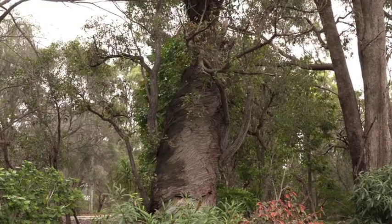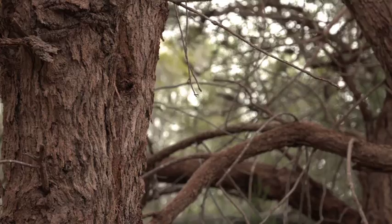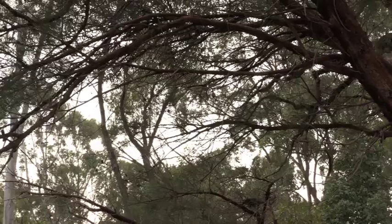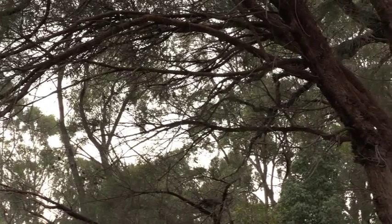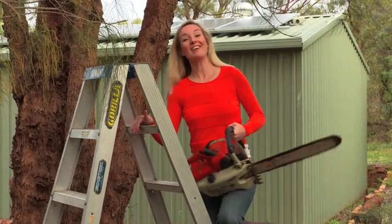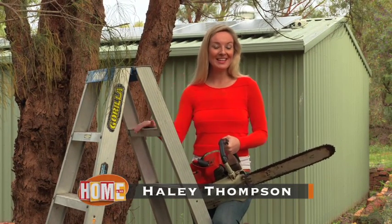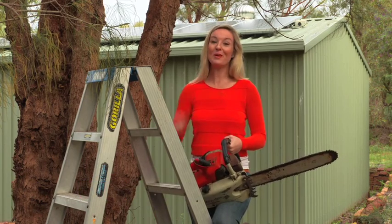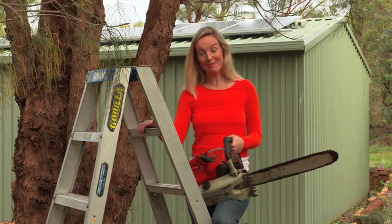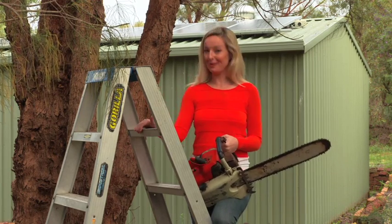Have you been outside lately and noticed that your neatly manicured yard is now looking a little bit more like a jungle? And those small trees you planted beside the house are now starting to grow out of control and tower over your roof, becoming a bit of a hazard. There are plenty of areas around the home where you can just get out and do it yourself, but tree work is not one of them. So before you head out with your old chainsaw and stepladder and get yourself into a world of trouble, think about calling the professionals.